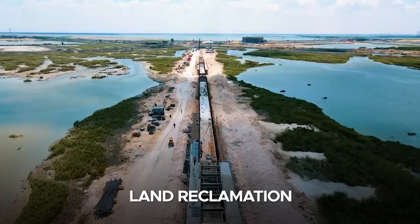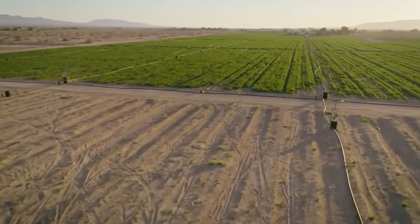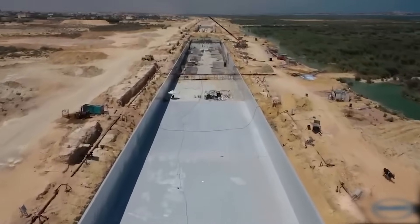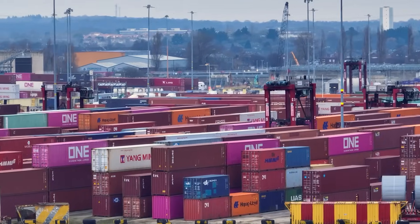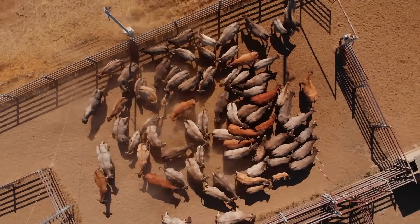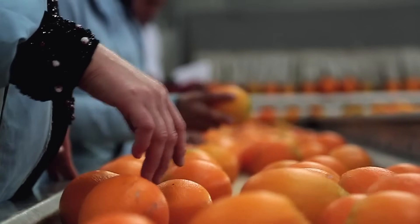Land reclamation is another pivotal element of the New Nile Delta Project. The initiative plans to transform a vast area of desert into productive farmland. This expansion of arable land is expected to significantly increase Egypt's agricultural output, reduce reliance on food imports, and create new economic opportunities in rural areas. The reclaimed land will also support livestock farming and agribusinesses, contributing to the diversification and modernization of Egypt's agricultural sector.